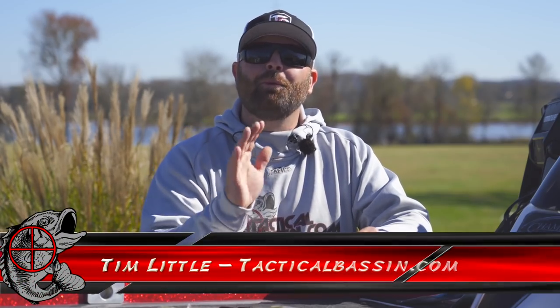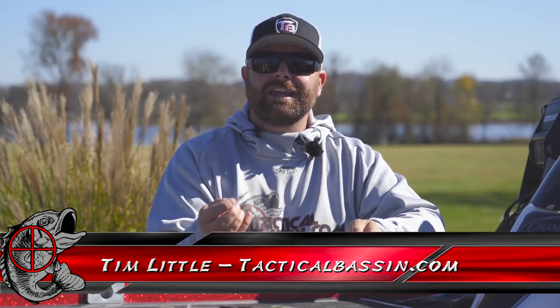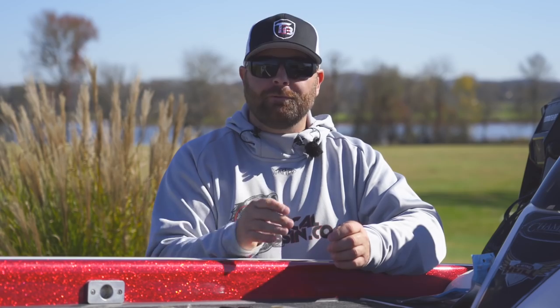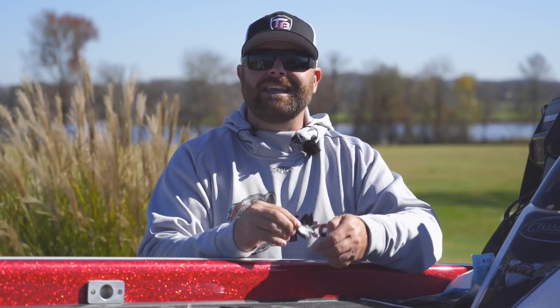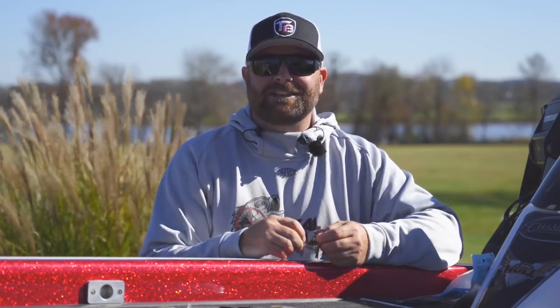What's up guys? Tim Little. Welcome back to Tactical Bass. In today's video we are talking cold fishing, wintertime fishing. When the bite gets tough, when the air temps drop, water temps drop, these five key baits will almost guarantee fish catches this wintertime. Let's go.